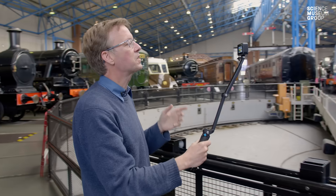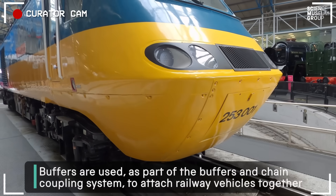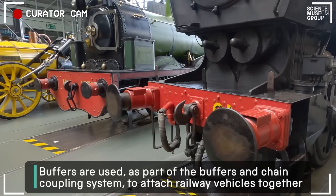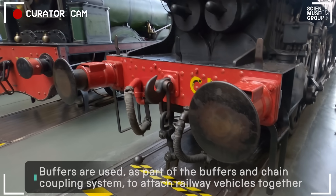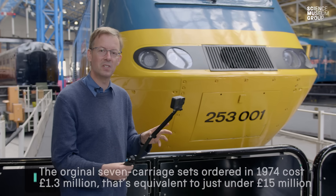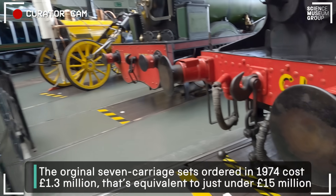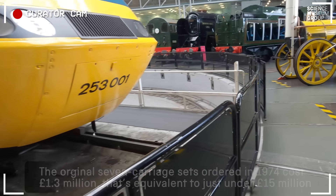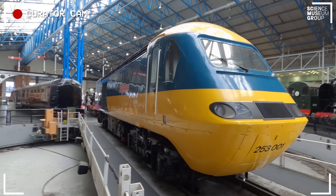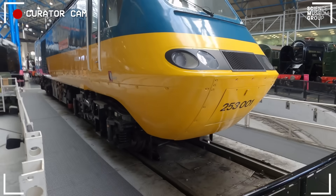Something that is very different and missing from the front end of the 125 are the buffers and the couplings and the draw gear that you see on a conventional locomotive. BR said to Kenneth Grange: these 125s will operate in fixed sets of power cars and carriages, therefore they do not need these traditional buffers and draw gear. And that gave Kenneth Grange the green light to give the 125 this stunning look, unencumbered by messy buffers and couplings, which would actually spoil the lines of it.